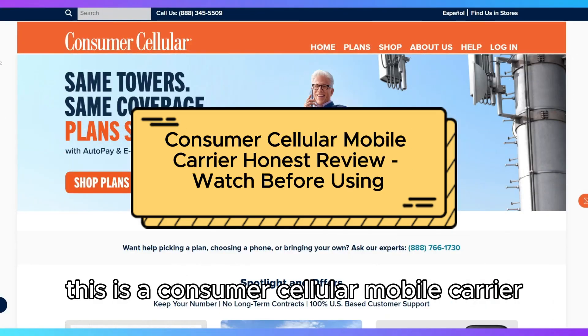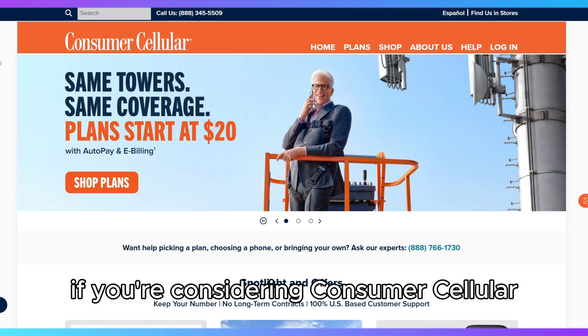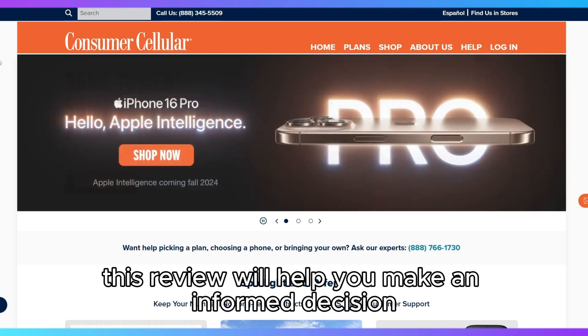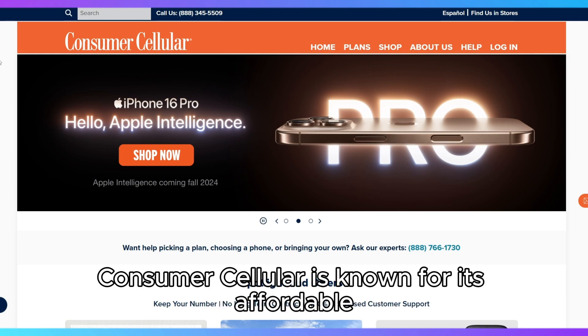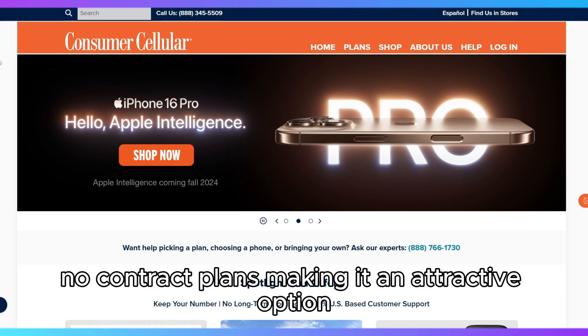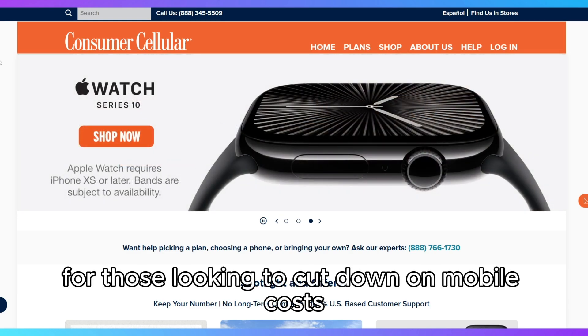If you're considering Consumer Cellular, this review will help you make an informed decision. Consumer Cellular is known for its affordable, no-contract plans, making it an attractive option for those looking to cut down on mobile costs.